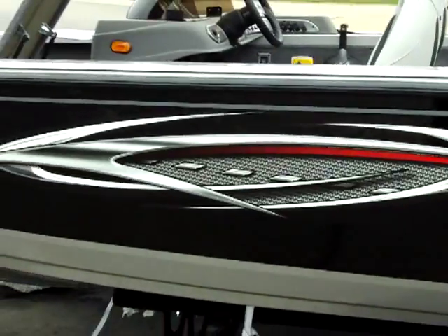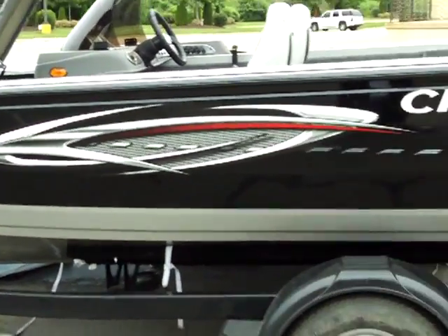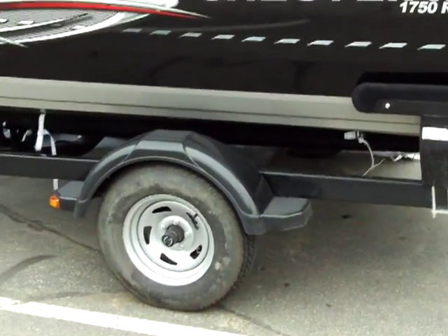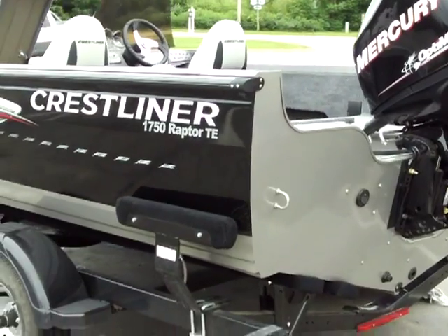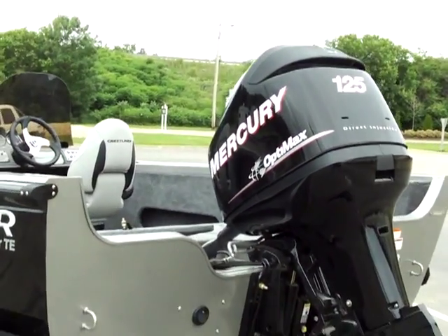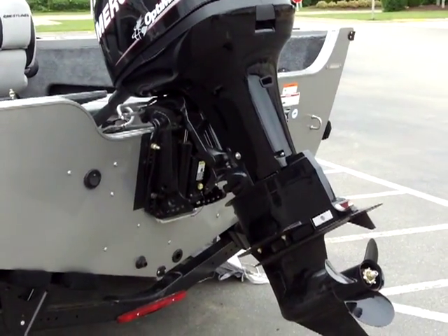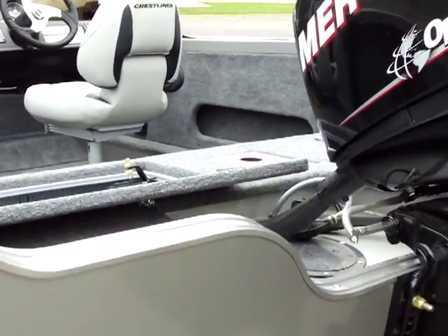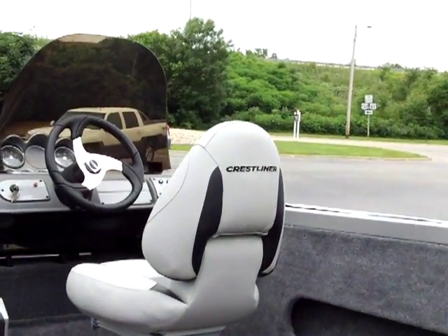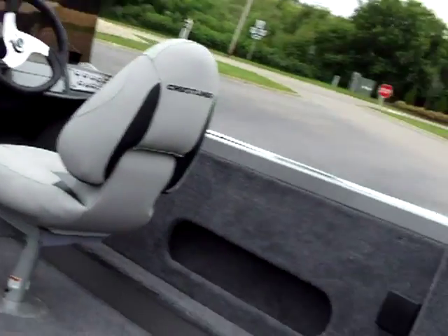Backing up here — the new Raptor graphics on the side, a bunk trailer, and capped off by an OptiMax Mercury 125 horse motor. Total package value is over $25,000, and this is going to be part of the prize package for the winner of this tournament.